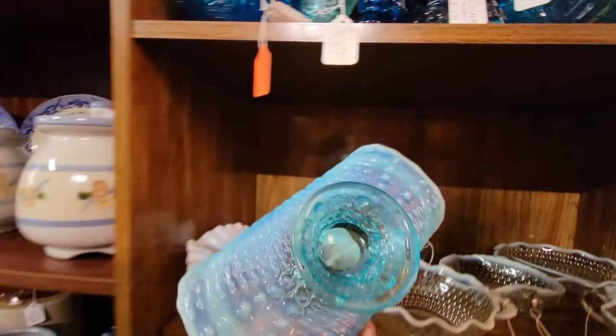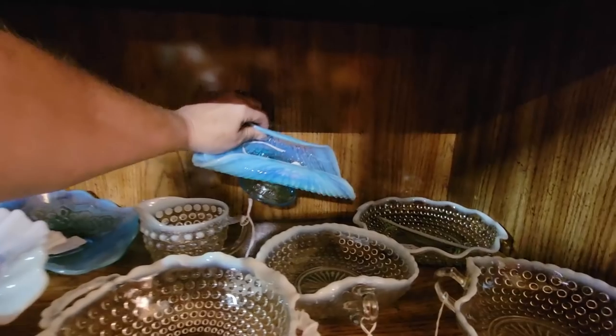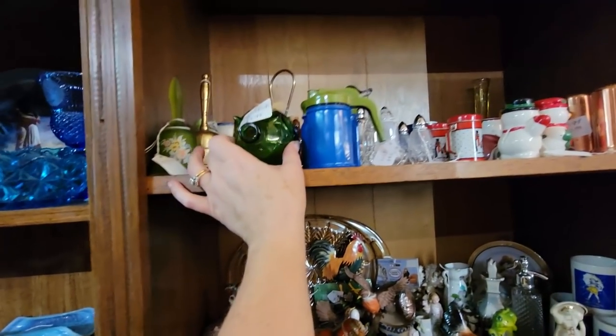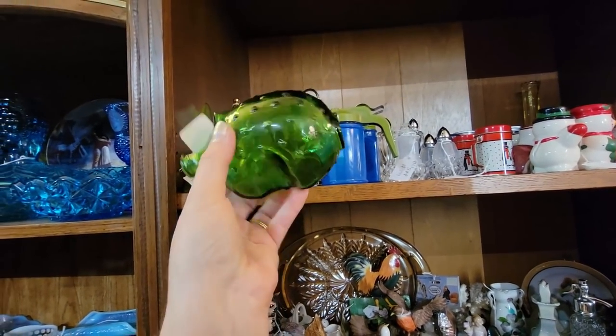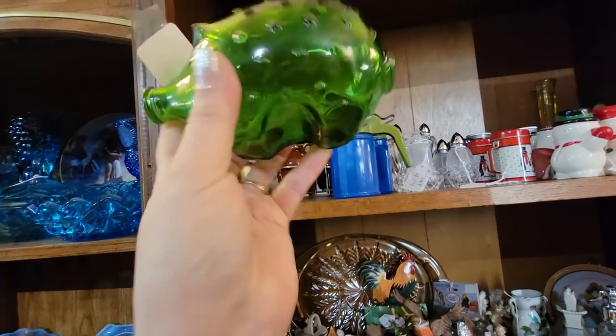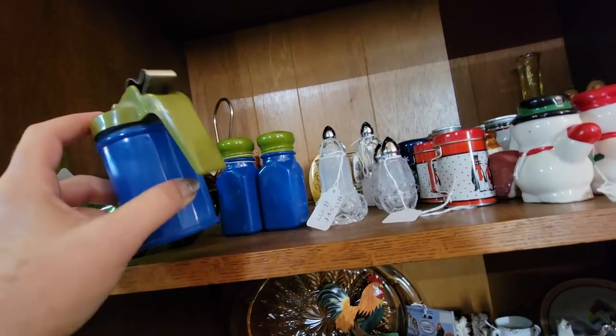Dugan. It's $19.99. That opalescent — I'm so excited. We also have some — I've sold these a couple times. These little penny banks. He's got coins in them. He's $6.99 and you get all the change inside. Well, that's a deal.